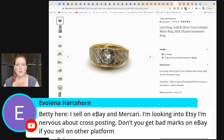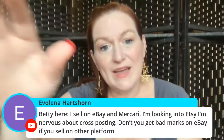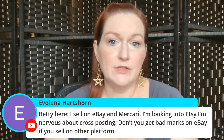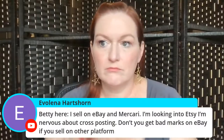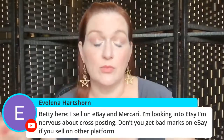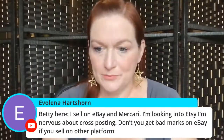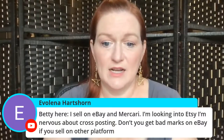You don't get bad marks on eBay when you end a listing — that's different from when someone's bought something and you can't fulfill it. When something sells on Etsy, I just take it down on eBay. Everything I can, I post across the board everywhere. Etsy has more restrictions — it has to be vintage or supplies — but everything else goes everywhere to get in front of all my buyers. I love List Perfectly — it saves me so much time. What I can list on one platform I can get across all of them so fast.